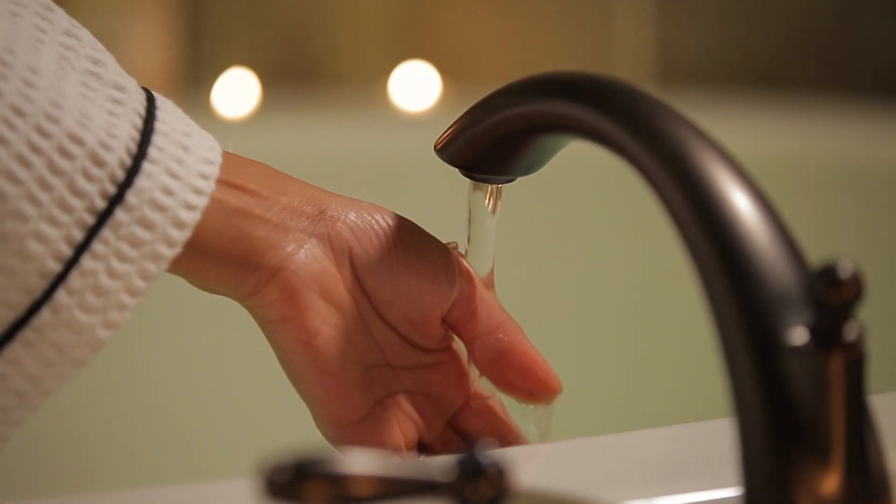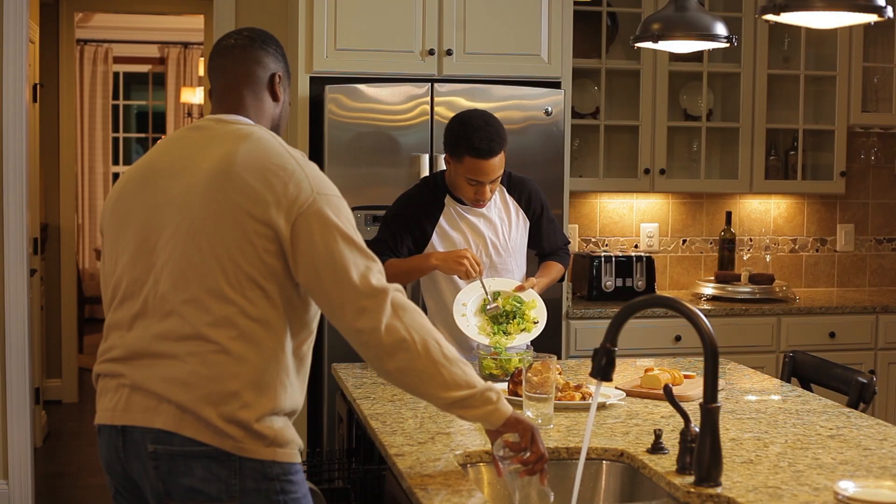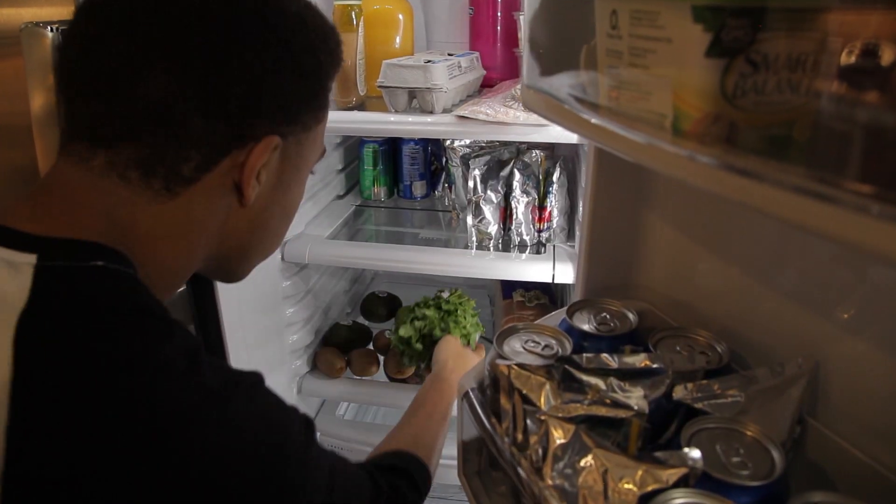NVR homes are more efficient by helping you conserve water and energy. Our homes are outfitted with low-flow faucets, low-E argon-filled windows, and Energy Star appliances so you use less and save more.